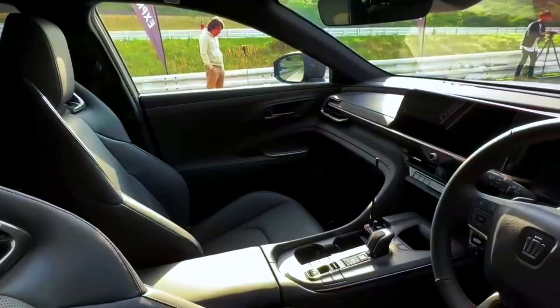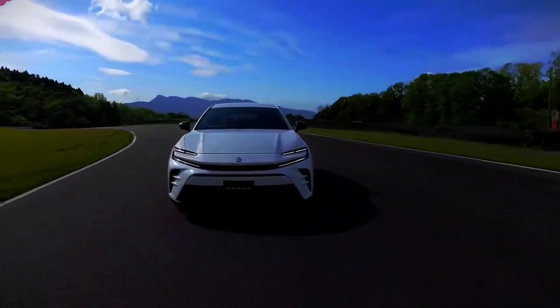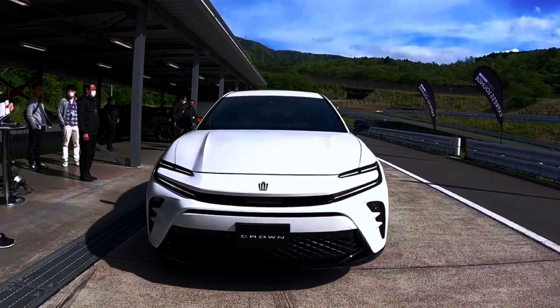The latest info is that this vehicle is equipped with the latest iteration of Toyota's Safety Sense ADAS, including features like proactive driving assist and Toyota Team Advanced Drive for assistance in traffic congestion.